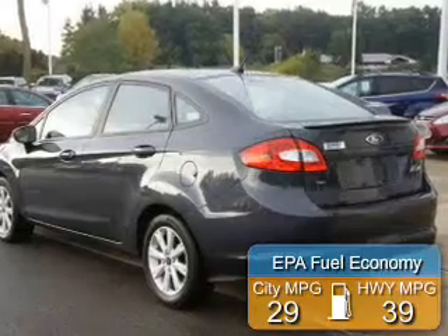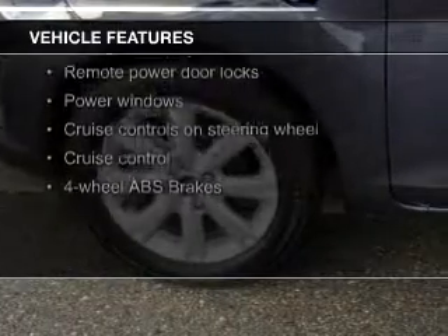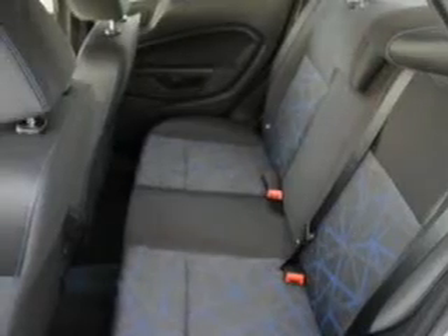Great fuel efficiency saves you money by requiring fewer trips to the gas station. The features include Bluetooth connectivity, Ford Sync, digital audio input, tilt and telescopic steering wheel, cruise control, keyless entry, a trip computer, an MP3 player, privacy glass, and air conditioning.